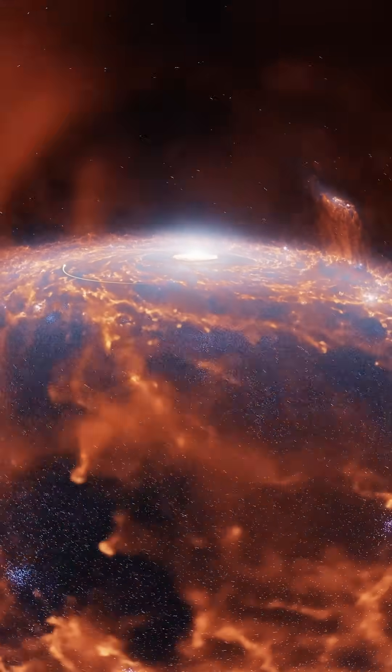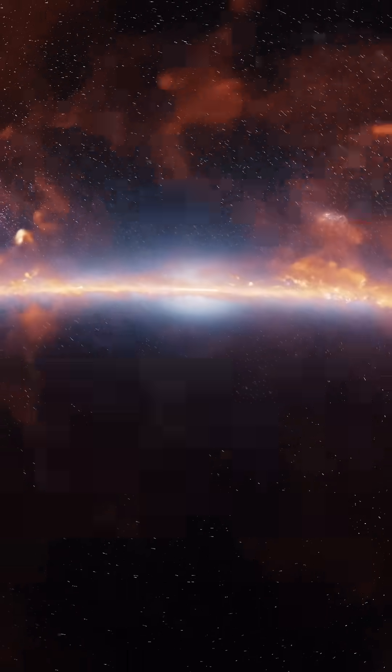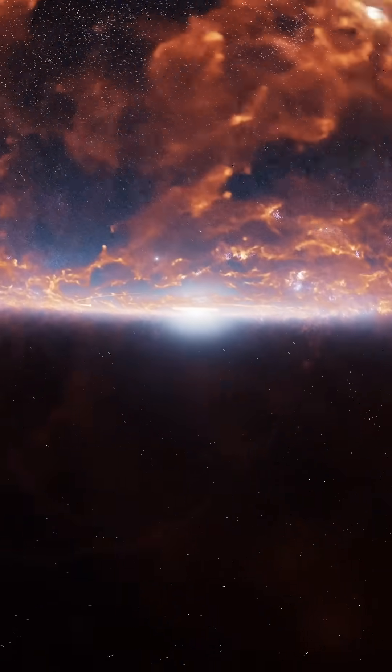And we immediately wrote up a paper for an astrophysical journal, and it all came from visualizing data for the American Museum of Natural History's new space show, Encounters in the Milky Way.